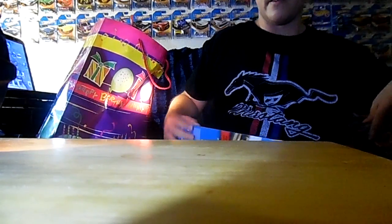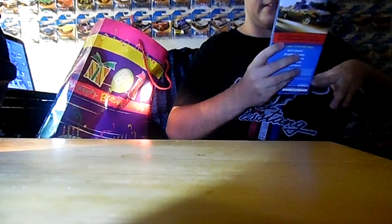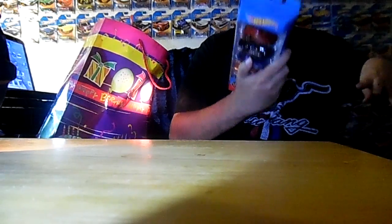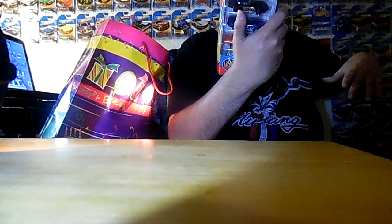What we're pulling out first is a Hot Wheels Spide Pack. I'll read you guys what it has. This one contains a 68 El Camino, 69 Copo Camaro...